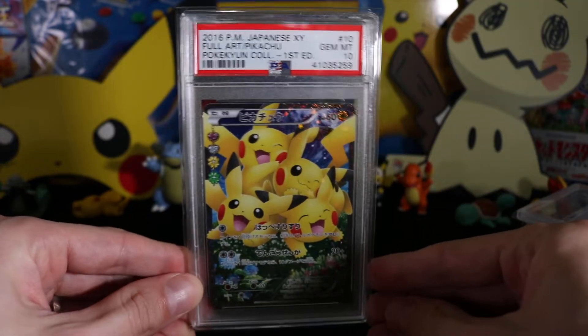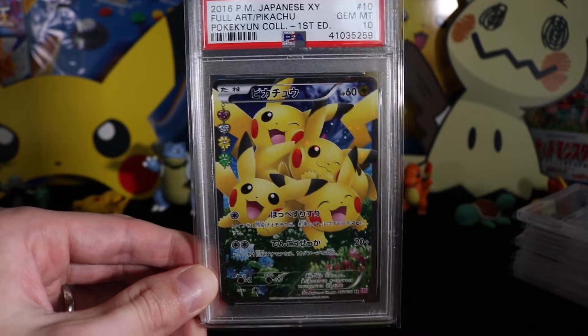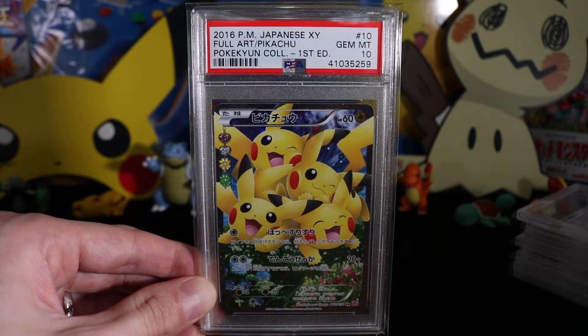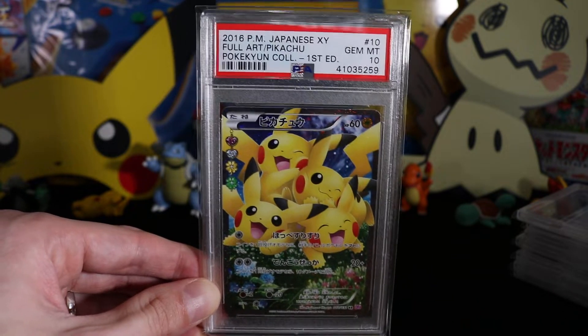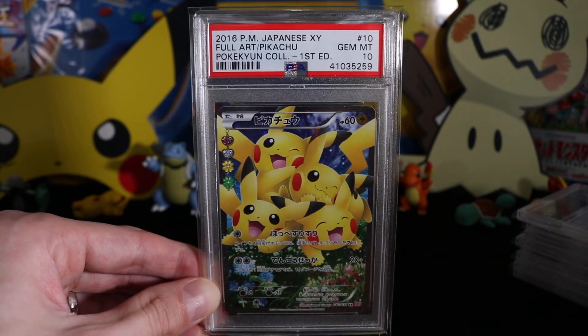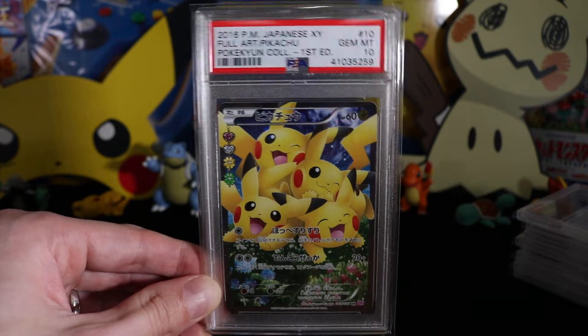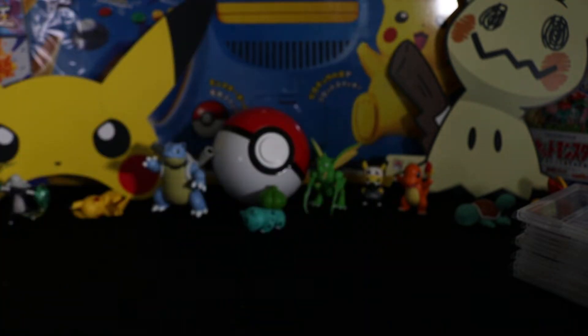Next up we've got this card — when it came out I was so excited. This is from Pokekyun, and that set exploded. As soon as it came off the shelves to buy this online, the booster box just doubled, tripled in price. Really, really nice card and I've got a couple of them.